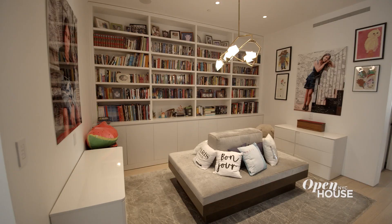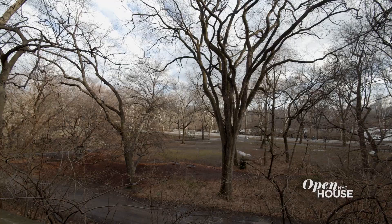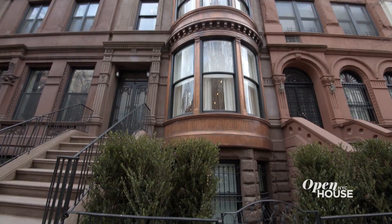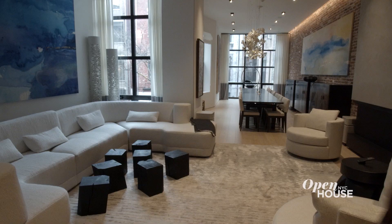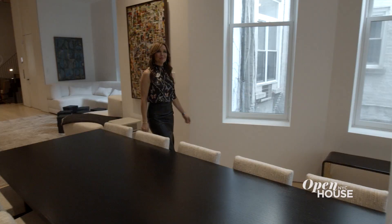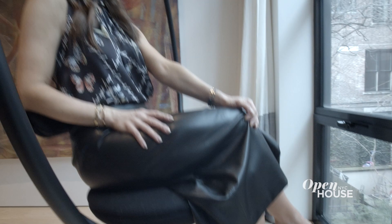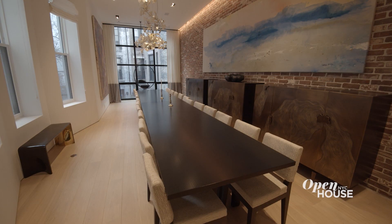Today I am coming to you from this impeccably designed townhouse on the Upper West Side, just steps from Central Park. At 22 feet wide with original bay windows, the classic facade belies the modern open gallery-like interiors that are perfect for entertaining in style, inside or out.